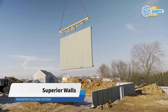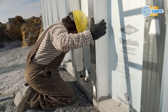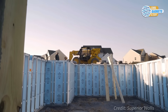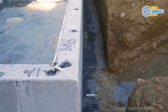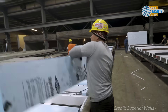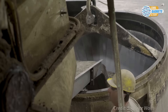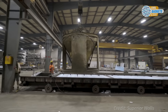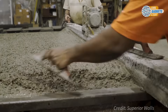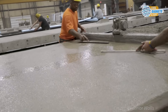Superior Walls offers a precast concrete panel system that provides an alternative to traditional foundation methods. Typically used for basement foundations, it can also be used in above-grade walls and multi-level concrete walls. Panels are custom designed and built to provide warm, dry basements for homeowners. Made in a factory where high-strength concrete is integrated with an insulated steel frame, they arrive at the job site ready to install with insulation and studding integrated into the wall.